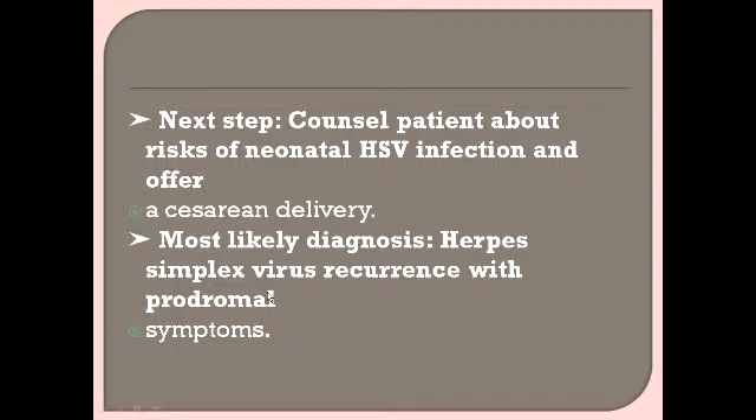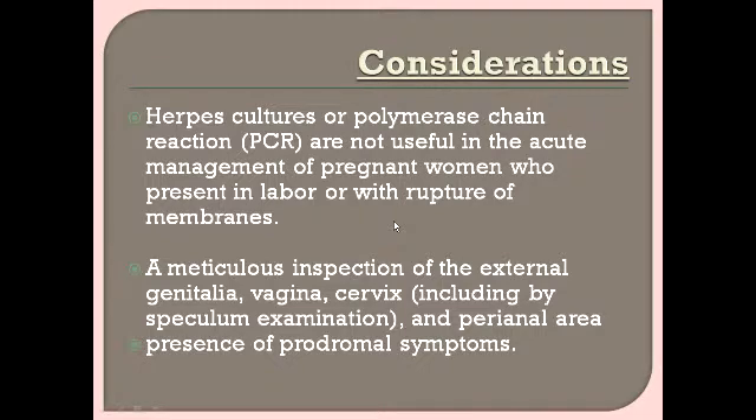The most likely diagnosis is HSV recurrence with prodromal symptoms — specifically the tingling sensation for one day. If a patient presents with an active HSV lesion or recurrence, herpes cultures or PCR are not useful in the acute management of a pregnant woman presenting in labor or with rupture of membranes, because there is no time — a quick decision is needed regarding vaginal delivery versus caesarean section.